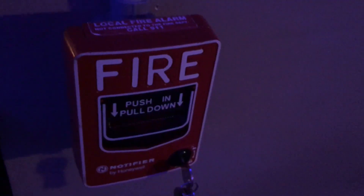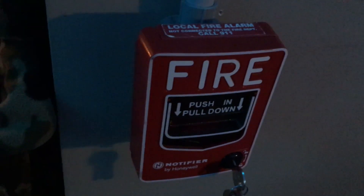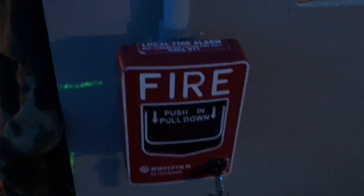We're going to go ahead and pull the Notifier MPG-12L. Before I pull it — if you suffer from epilepsy due to flashing strobe lights, please do not watch. Also, do not pull public fire alarms unless there's a real emergency. And fun fact — if you read the top of this, there's a note: local alarm, not connected to the fire department. My system isn't connected to the fire department, so if I want the fire department to come here, I have to call 911.